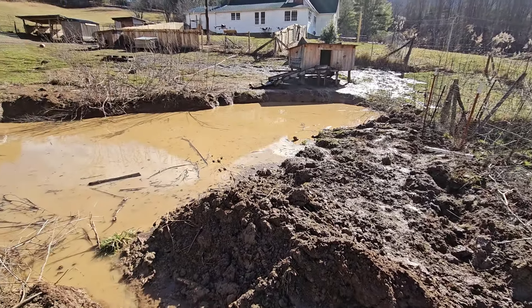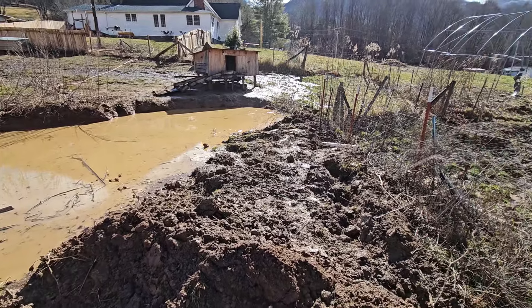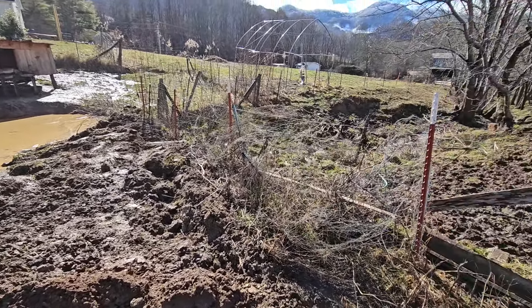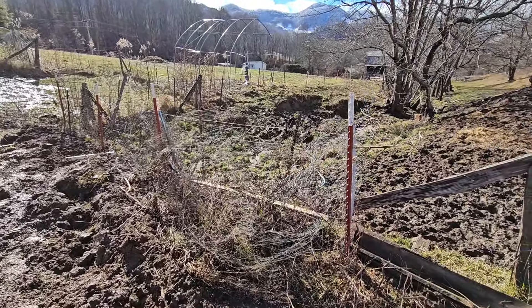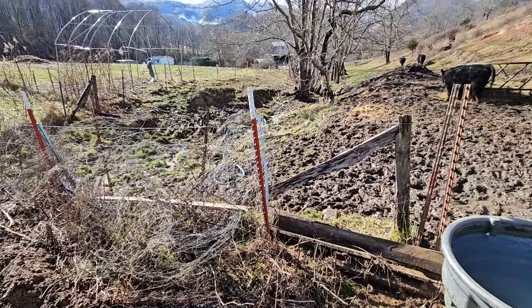You can see the water coming out of there real nicely. It will keep it at a nice even level. And then down there is the creek that runs on down into the bigger creek.